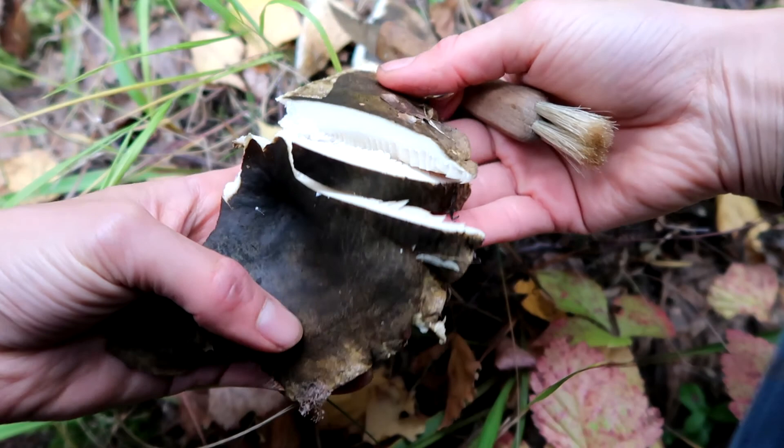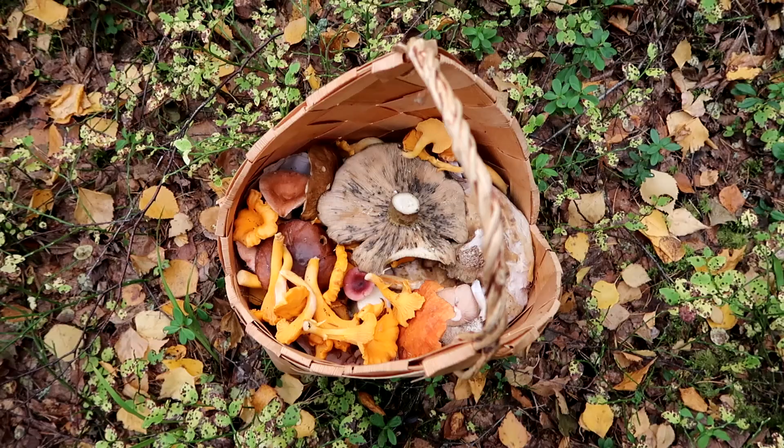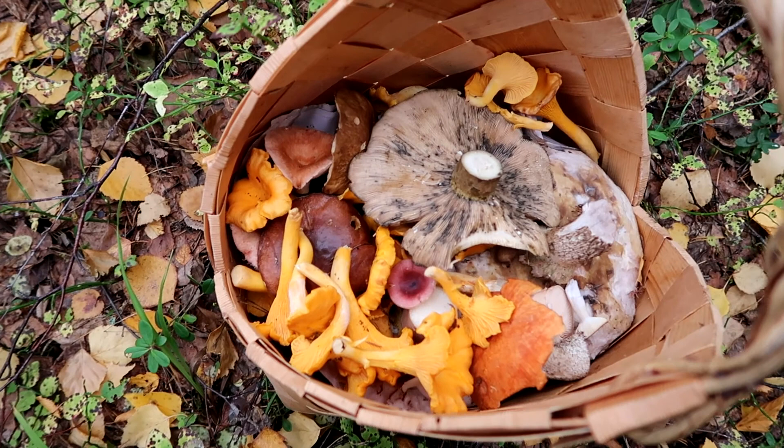The cap has an olive-brown color which becomes blackish with aging. When cut, it produces milk. The gills are off-white and dirty due to old milk. It fruits from August to November.